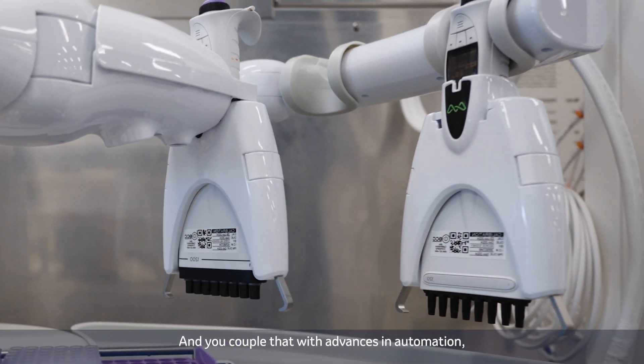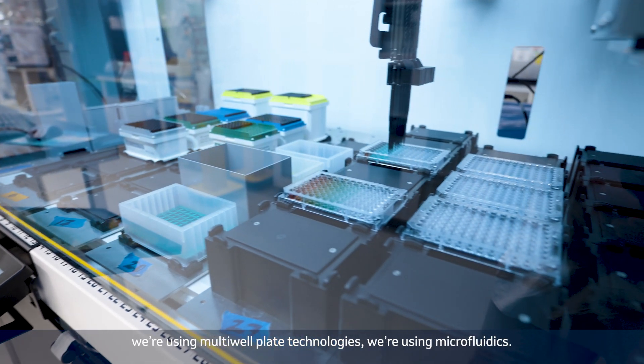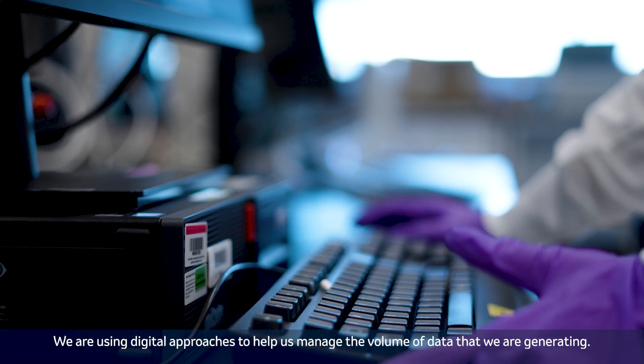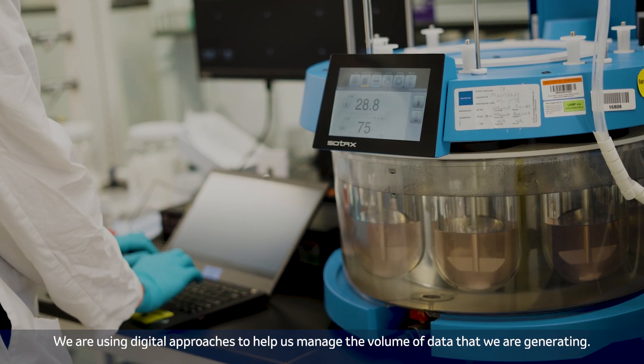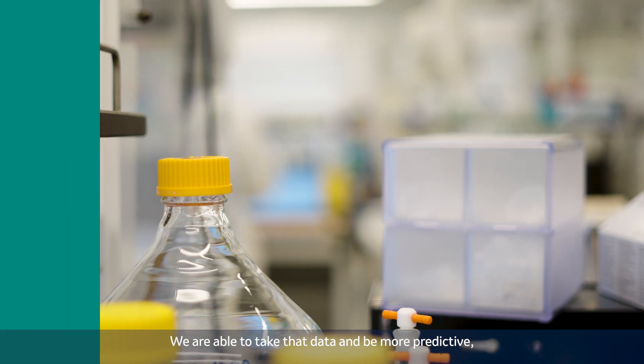You couple that with advances in automation and the speed at which we're generating data. We're using multi-well plate technologies, we're using microfluidics, and we are using digital approaches to help us manage the volume of data that we are generating, allowing us to take that data and be more predictive.